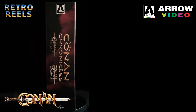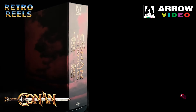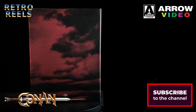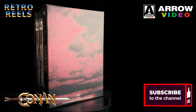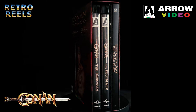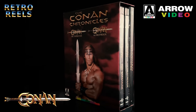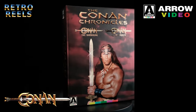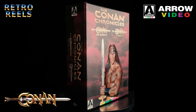This set, as well as the single releases, are only available from Arrow US, so you will have to import them if you aren't in the USA. I found the cheapest method was to buy directly from Arrow. Just keep in mind that the extras disc for Barbarian is locked to region A. Will you be adding Conan to your collection, or have you already done so? Let us know in the comments.